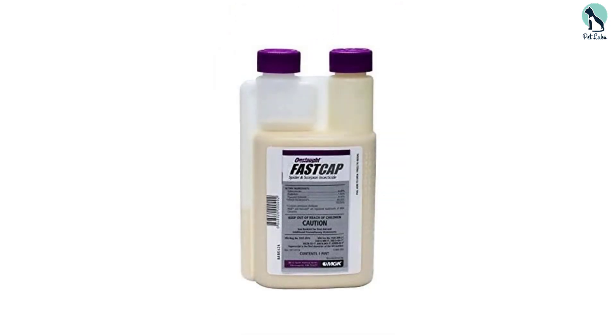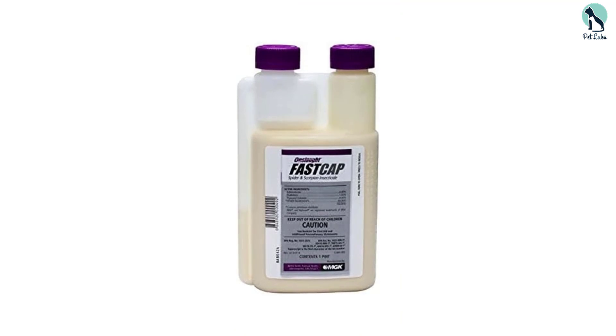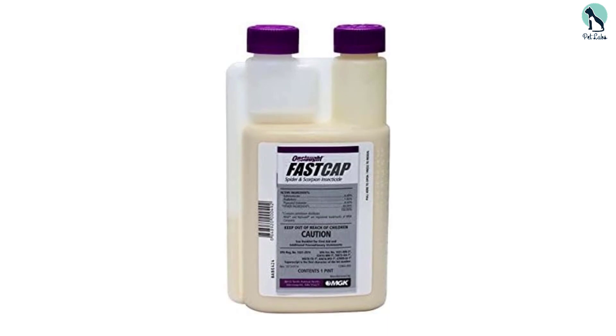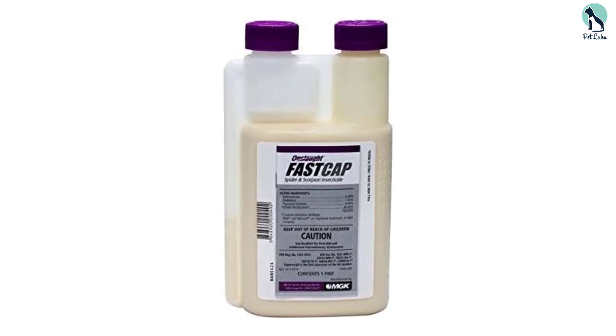Additionally, this product's microencapsulation technology allows it to adhere more effectively to pests compared to other treatments. This ensures more efficient elimination and better results for you.